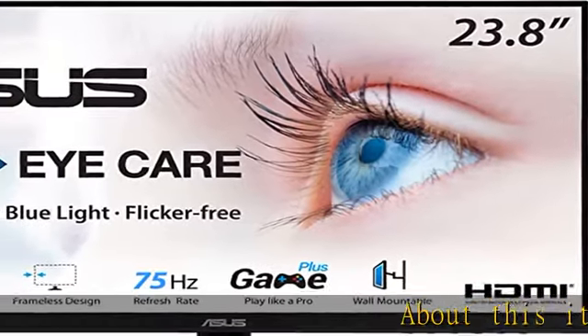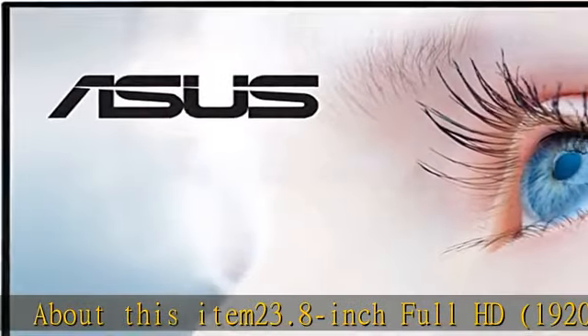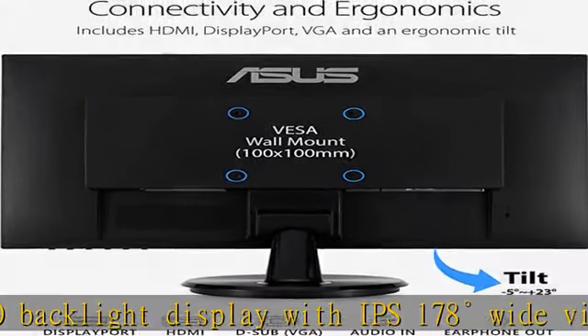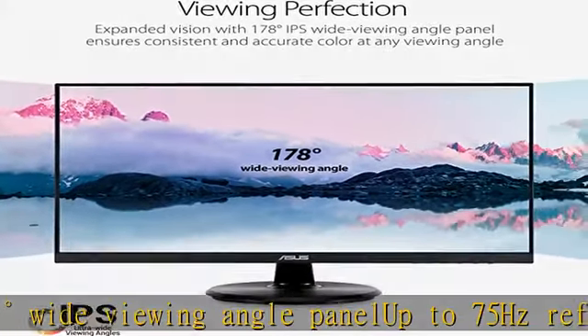About this item: 23.8-inch Full HD, 1920x1080 LED backlight display with IPS 178-degree wide viewing angle panel, up to 75Hz refresh rate with Adaptive Sync / FreeSync technology to eliminate tearing and ensure crisp and clear video playback.